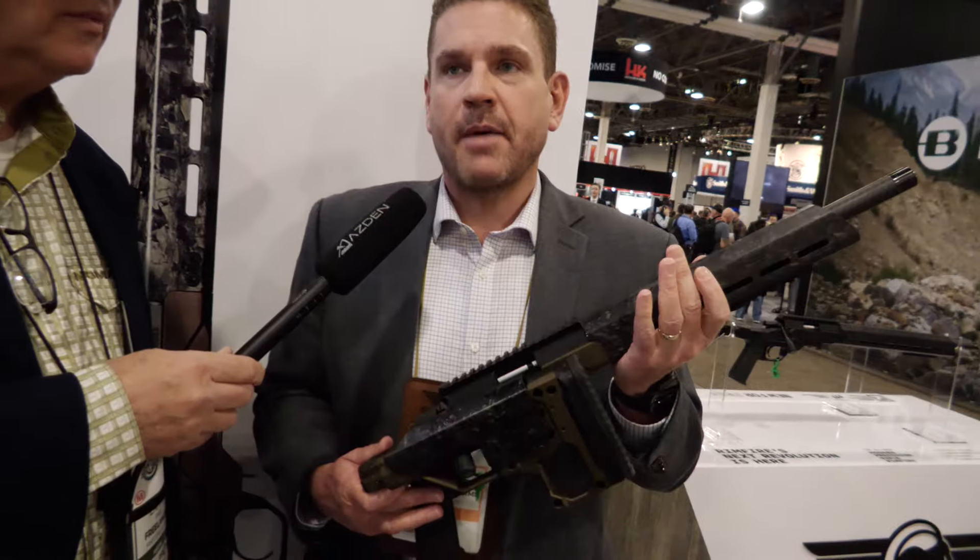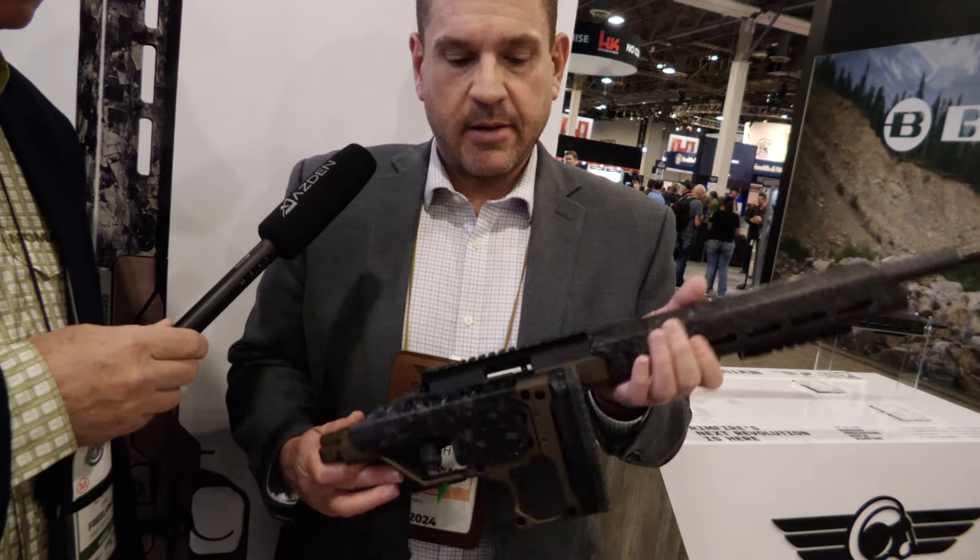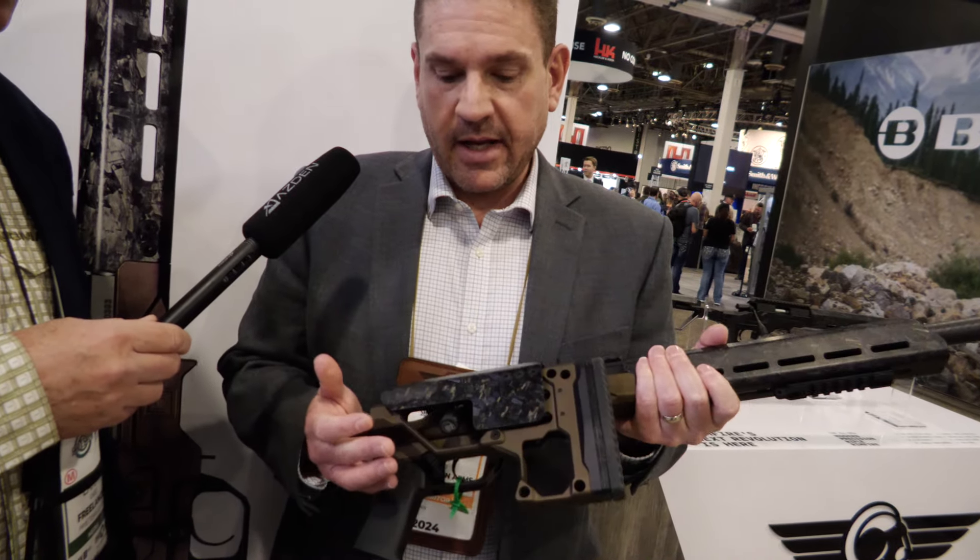This has got a foldable stock. If you're going to pack it in, strap it to your pack, it takes up a minimal amount of room. You can collapse that stock even with the bolt closed, keeping the breech clear so you're ready to go. Thank you, Josh. Thank you, Larry — I appreciate you.